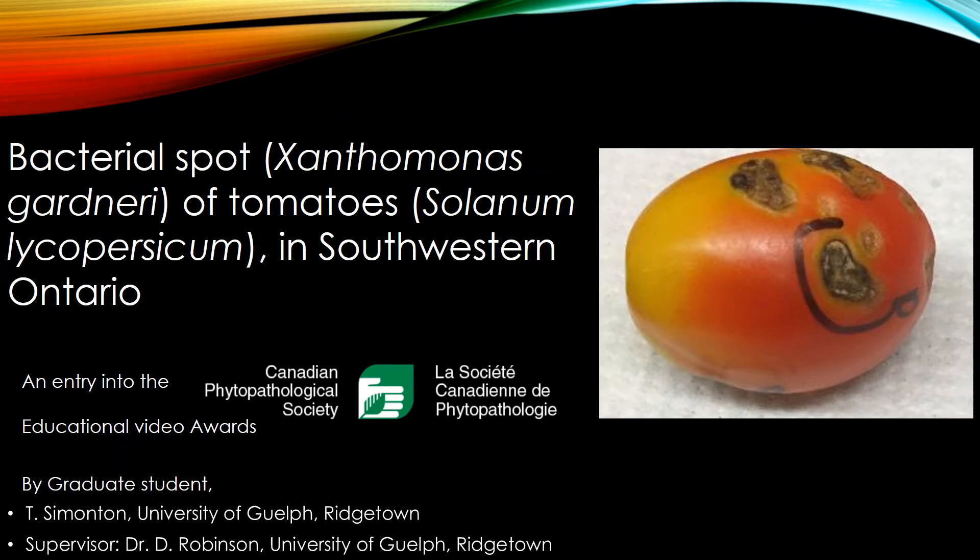Bacterial Spot Xanthomonas gardeneri of tomatoes in southwestern Ontario. An entry into the Canadian Phytopathological Society Educational Video Awards by Tina Symington of the University of Guelph.